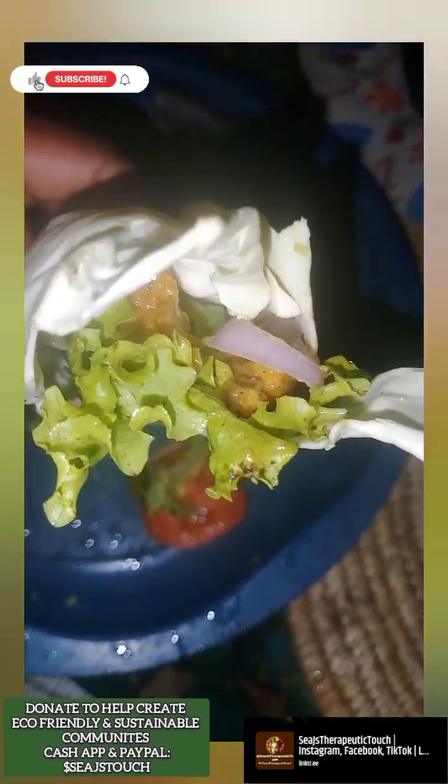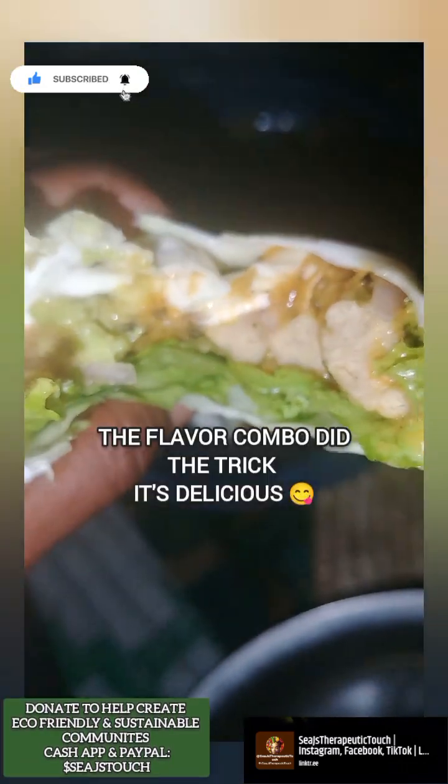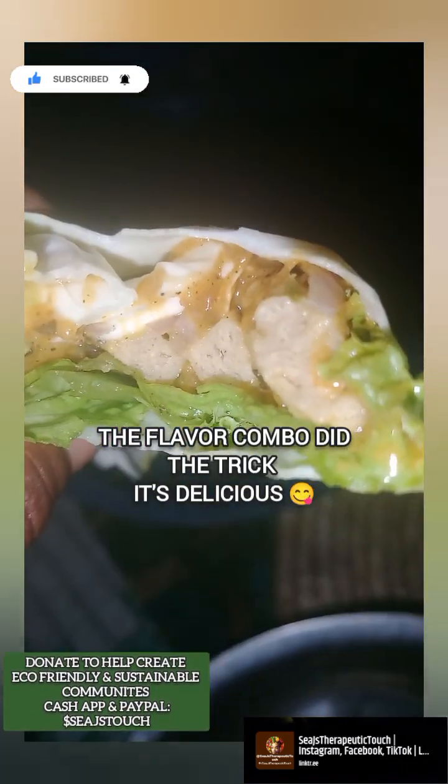Now let's taste it. It's my first time tasting it, by the way. I took a bite. That's how it is on the inside.